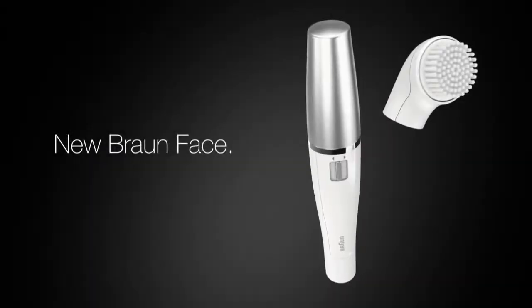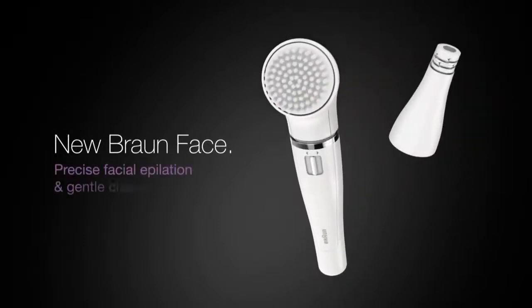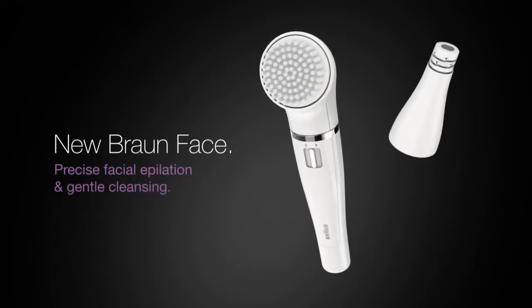New Braun Face — precise facial epilation and gentle cleansing. Only from Braun.